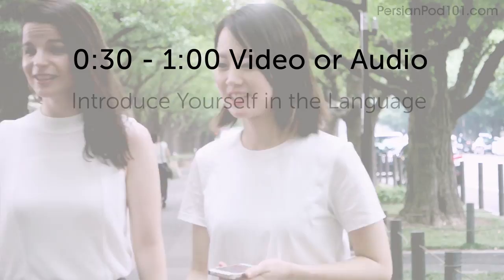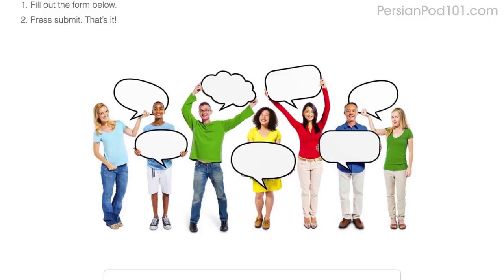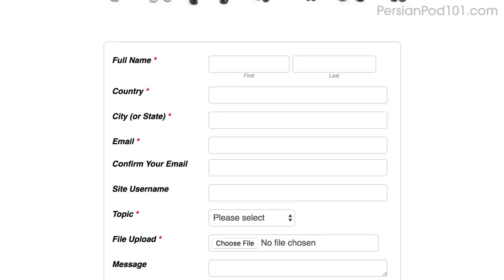Now we're asking you to submit a video or audio file of yourself speaking the language. If you do, you'll win three free months of access to our learning program, which includes your very own teacher. The challenge: record a 30-second to 1-minute video or audio clip, introduce yourself in the language, share your name, where you're from, and why you're studying this language. You'll win a three-month Premium Plus subscription. Click the link in the description, sign up for your free lifetime account, fill out the form, attach the audio or video file, and press submit.